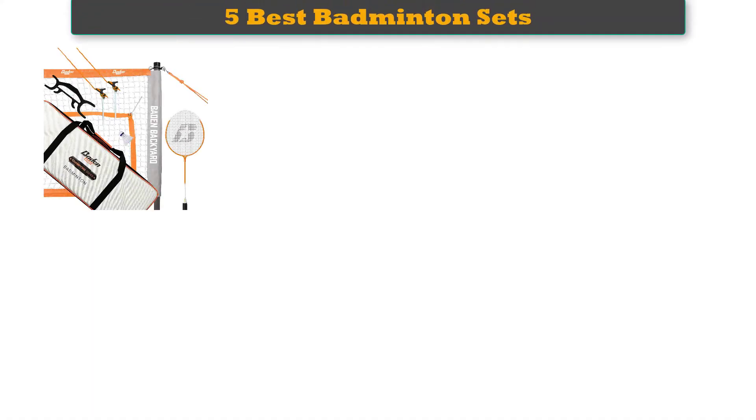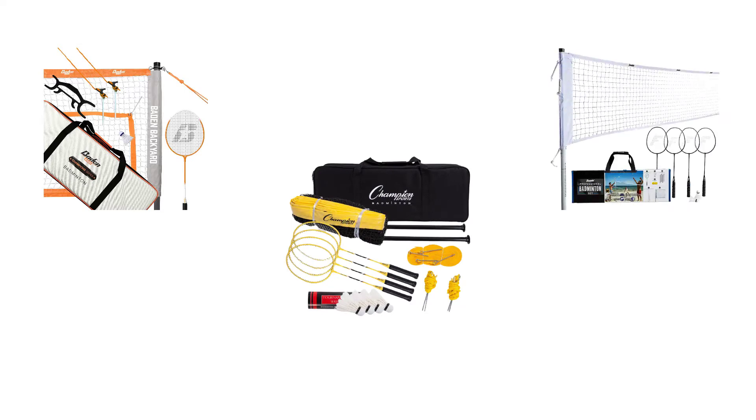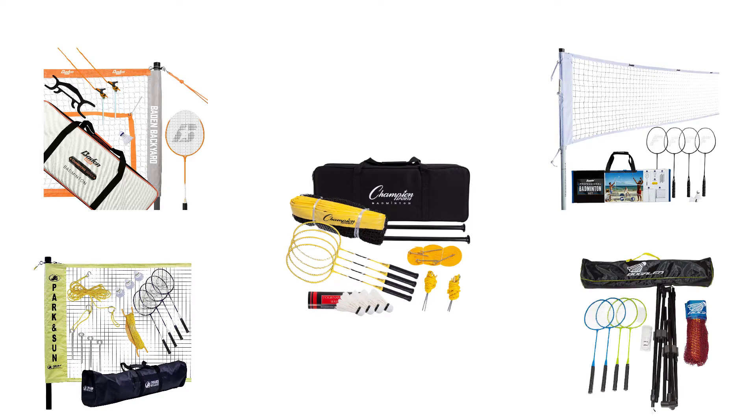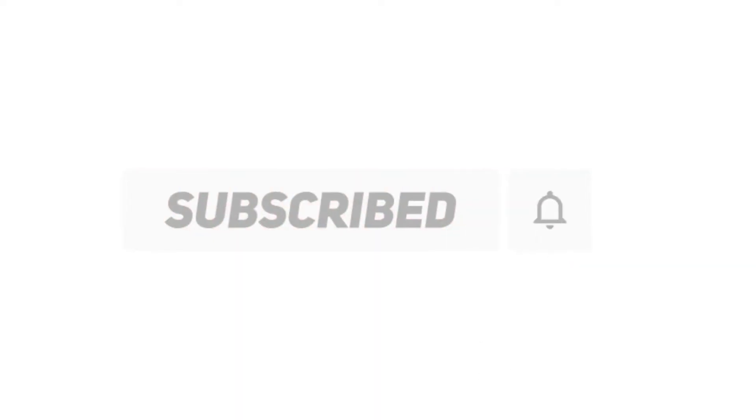Hi friends, welcome to my best badminton sets review. Are you looking for the best badminton sets? We analyzed consumer reviews to find the top rated best badminton sets. We are going to review the top 5 best badminton sets on the market. Subscribe to our channel and get more info and real-time deals on your favorite products. Let's start.